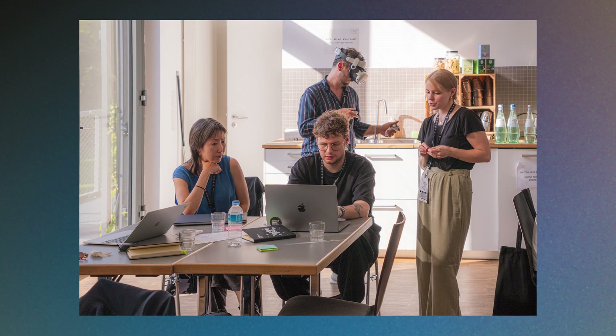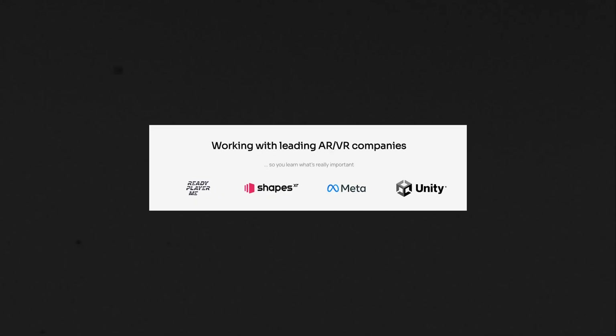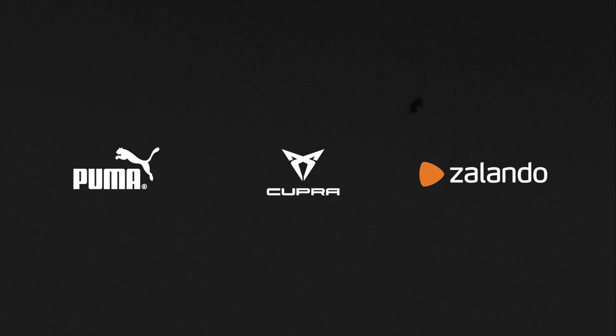If you don't know me yet, my name is Anna. I'm the XR designer at Immersive Insiders and I've been in both the UX and XR space for quite some time. At Immersive Insiders we work closely with leading XR companies like Meta as well as enterprise partners who are actively using XR in their workflows. Alright, let's dive right in!